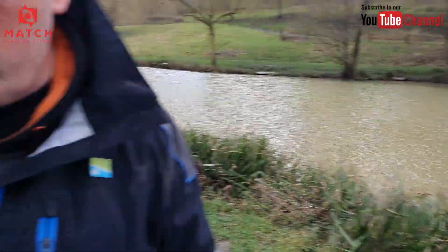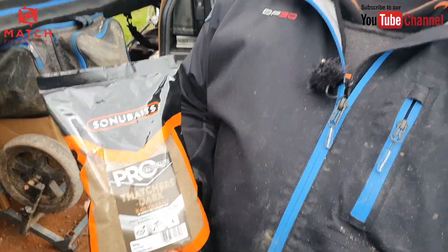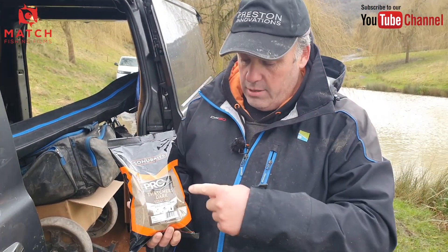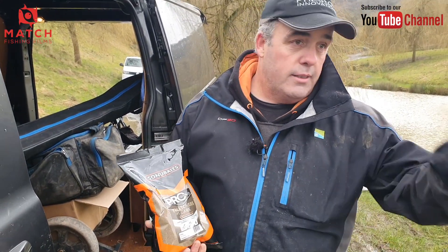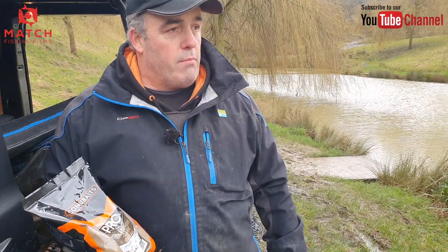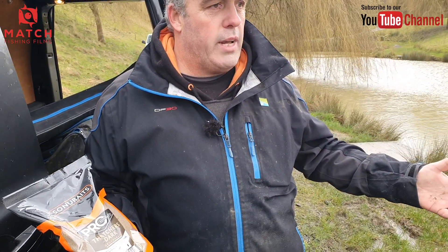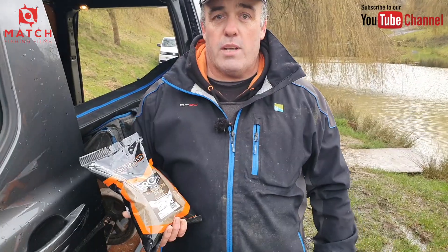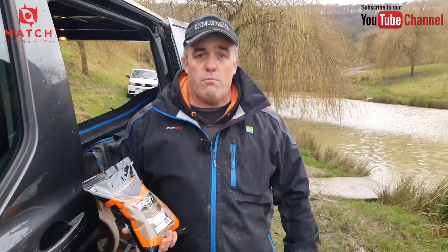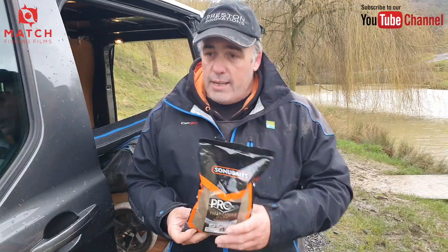Nice big bream and nice skimmers - I think we'll have a hell of a weight. That's what this groundbait is all about. I've been using the normal Pro Thatchers throughout but mixing in some dark F1 to darken it off. Now with Dark Thatchers straight out of the bag it's perfect. If you go to any fishery and you're unsure what groundbait to use - especially in cold, wet conditions like today - Thatchers has always been my go-to. You can catch everything on it: bream, roach, everything.